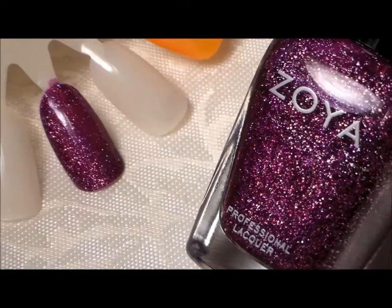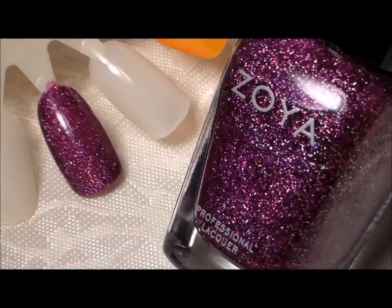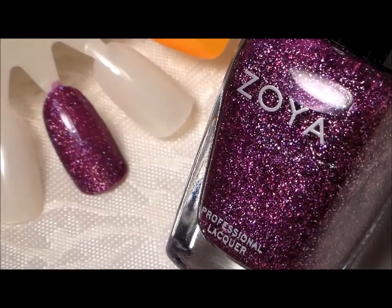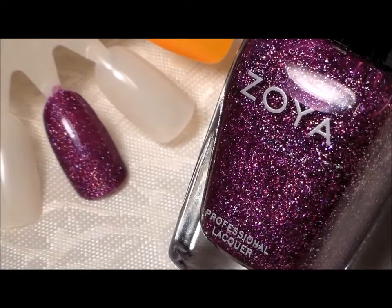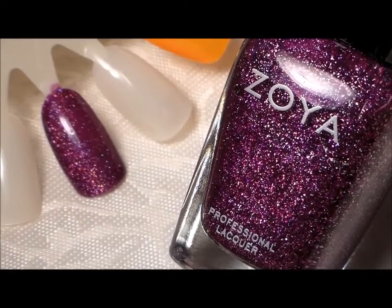Very pretty — this is two coats and this is from Zoya. This is our polish of the week called Aurora. Thank you for watching, have a great day, bye bye!